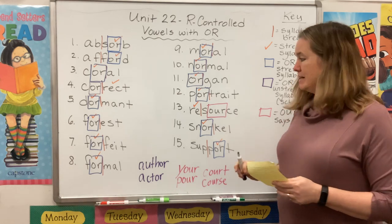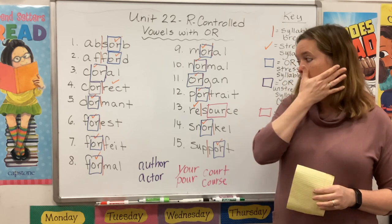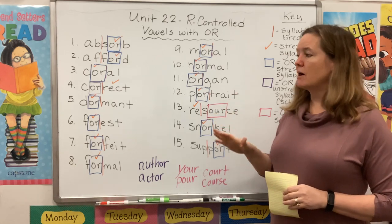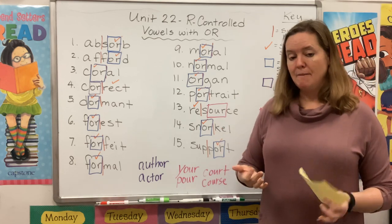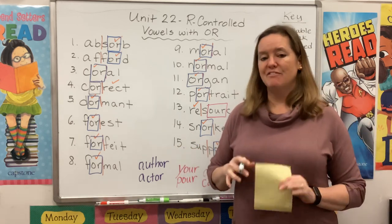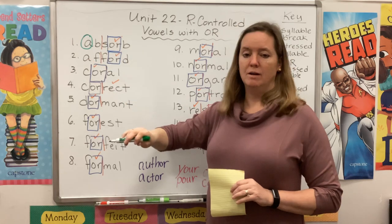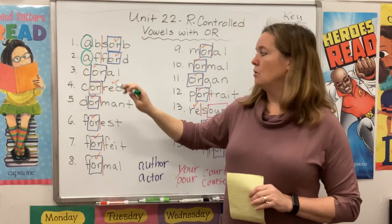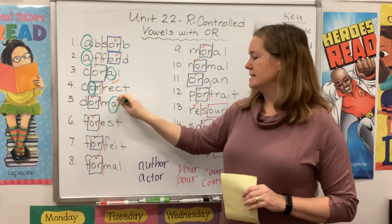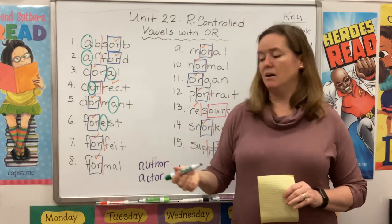For most of our words, it's going to be really easy to spell and pronounce that 'or' chunk. We just have to watch out for the O-U-R in resource. The trickiest part of our spelling list is going to be the schwa that shows up in the unstressed syllable. Remember, it's tricky because any vowel and many different vowel teams can make that 'uh' sound. So there it is in absorb, afford, choral, correct, dormant, forest — so far we've had an A, an O, and an E all making that same 'uh' sound.